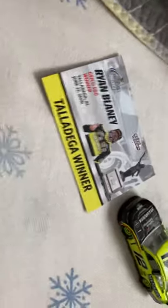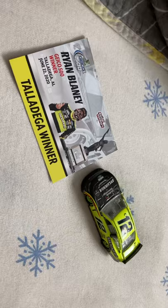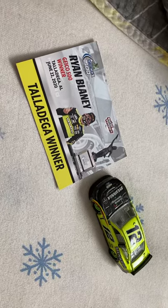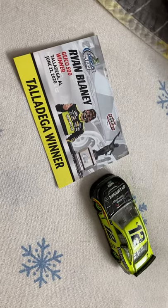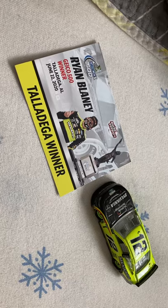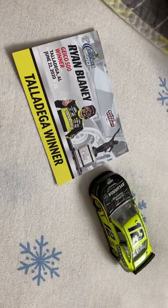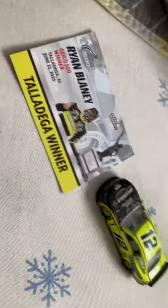Now, before you ask why this is already out of the package — this is because I have to remake this video. The one on YouTube, nobody's getting sound out of it, so I do apologize. I'm just going to go ahead and remake it without the package. This is going to be a remake. I did take down the old video, so it's gone, but I will put this new one I'm making now up on YouTube.